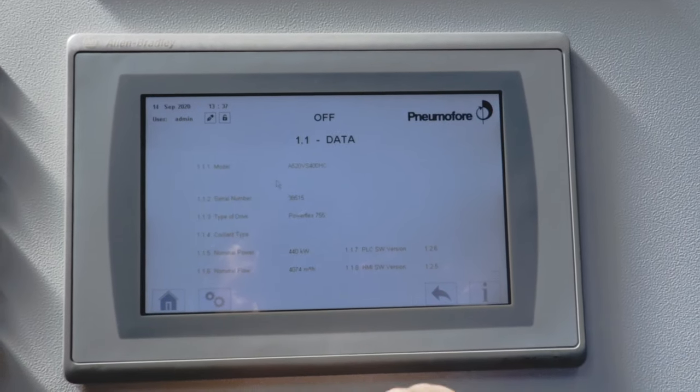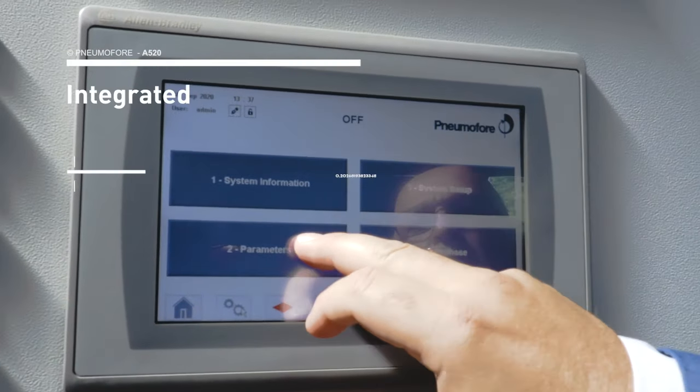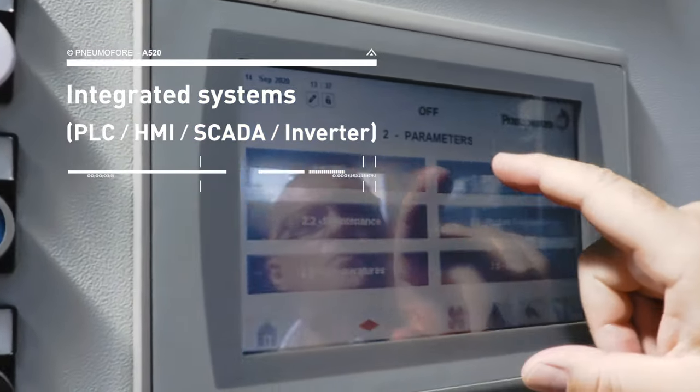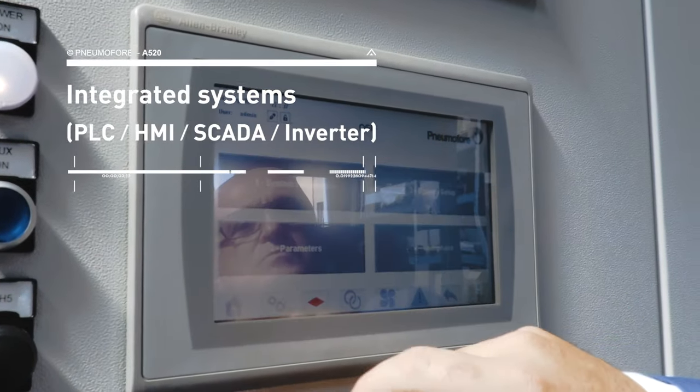All Pneumofere machines can be equipped with PLC, HMI, inverter, and other electronic components of the main brands available on the market.